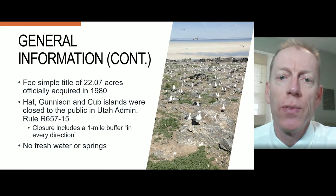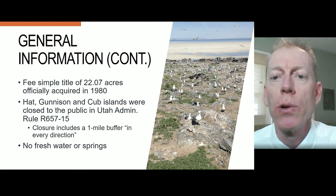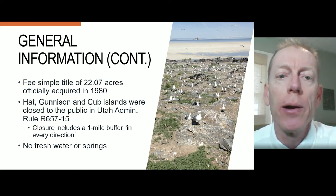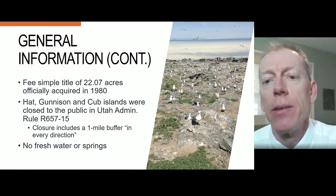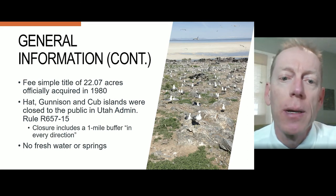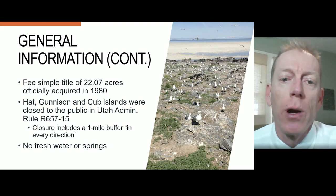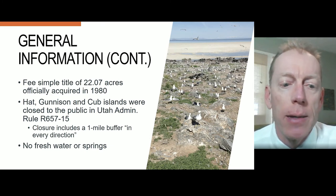The Division holds fee simple title to a little over 22 acres, which was officially acquired in 1980. Administrative rule permanently closes Hat, Gunnison, and Cub Islands to the public, including a one-mile buffer in every direction. No freshwater or springs are located on the island.